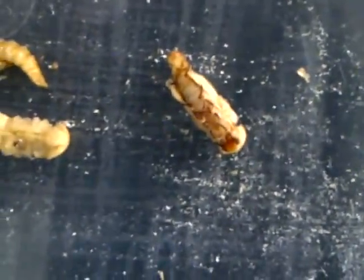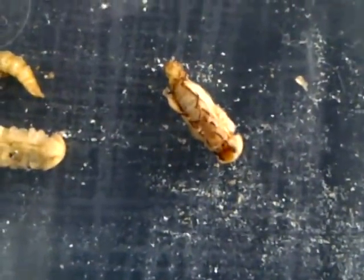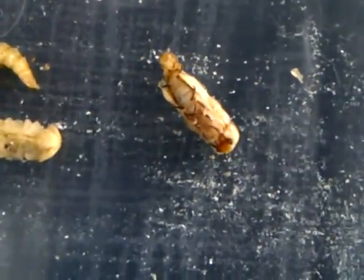And here we have one that's almost done. Here we go. You can see the legs out.